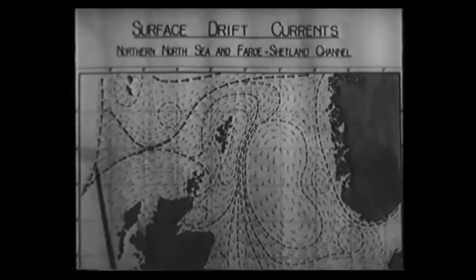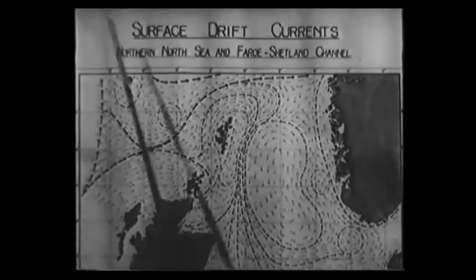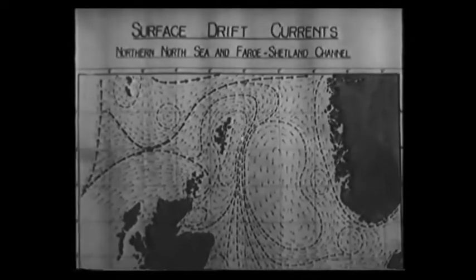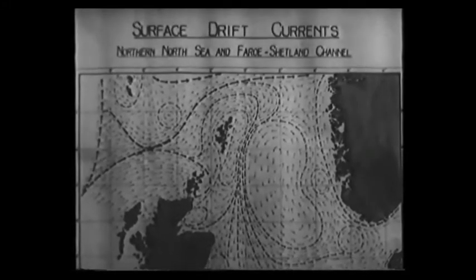Influencing the North Sea are currents sweeping in from the Atlantic, from the Arctic, the Baltic — all mingling their different temperatures and chemicals, each of a different quality.